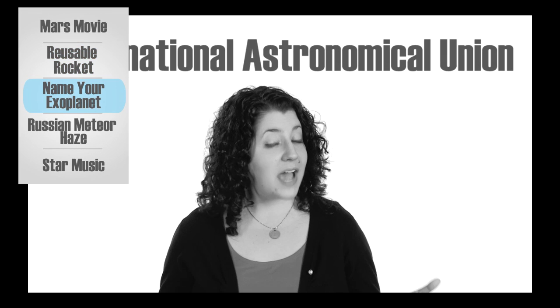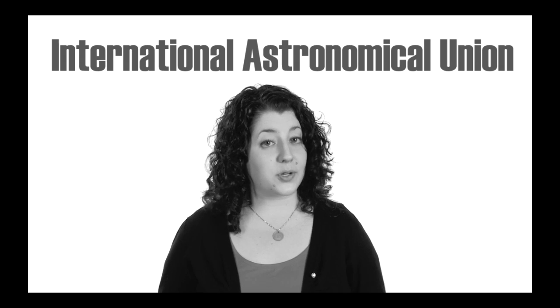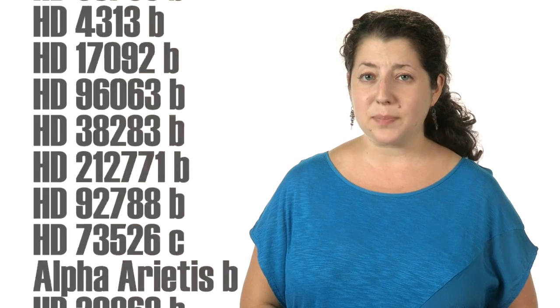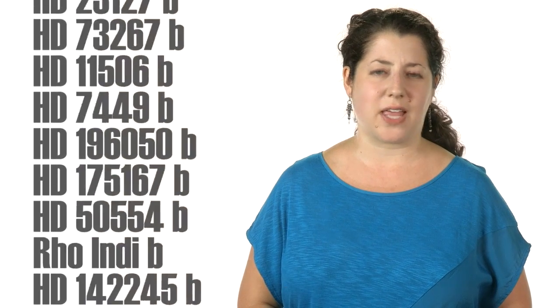In a previous Countdown episode, we talked about the International Astronomical Union, or IAU — specifically, how they can be real killjoys about original names, refusing to take suggestions from the public, which is why exoplanets, moons, and supernovae end up being called by long strings of letters and numbers.